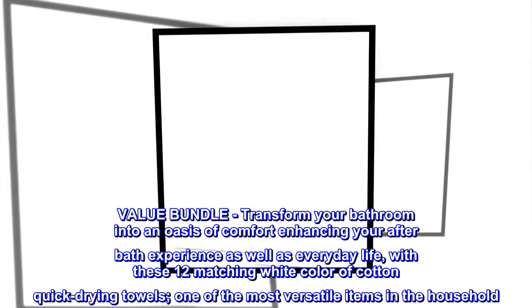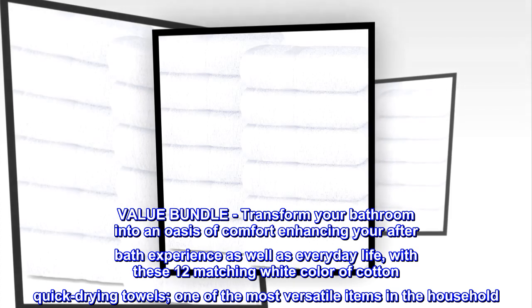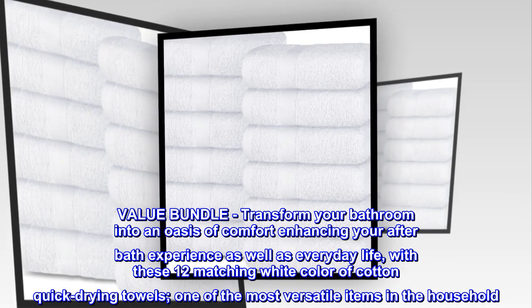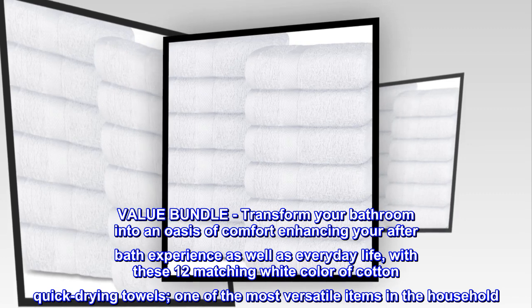Value Bundle. Transform your bathroom into an oasis of comfort, enhancing your after-bath experience as well as everyday life, with these 12 matching white color cotton quick-drying towels — one of the most versatile items in the household.